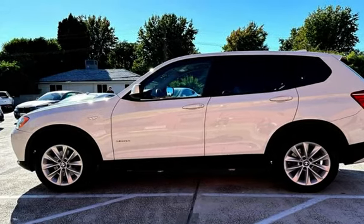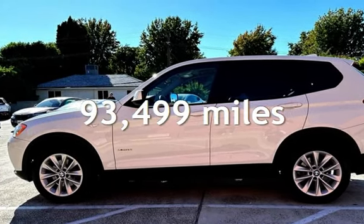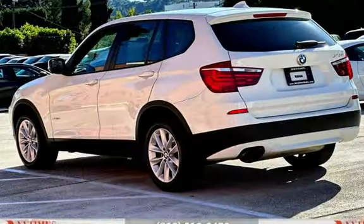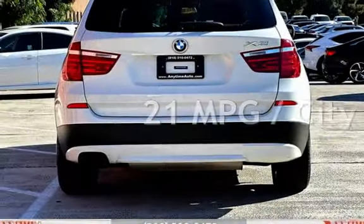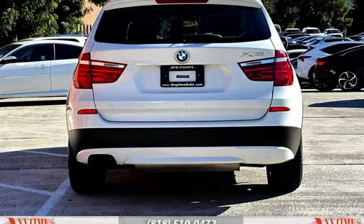This BMW has less than 94,000 miles on the odometer. Estimated fuel economy for this vehicle is 21 miles per gallon in the city, and 28 miles per gallon on the highway.